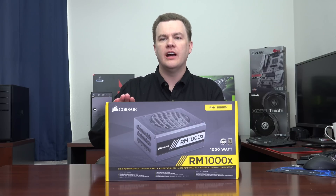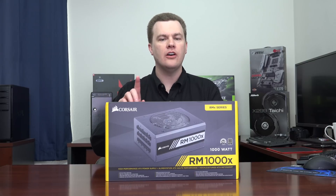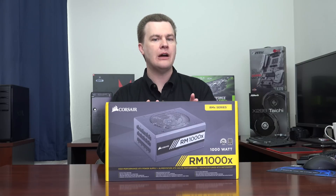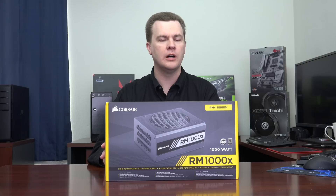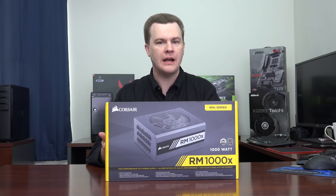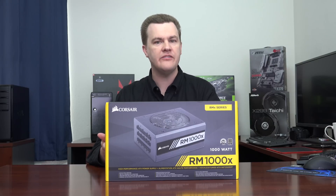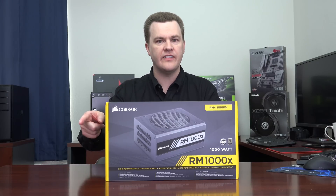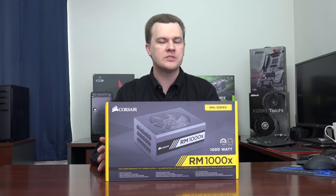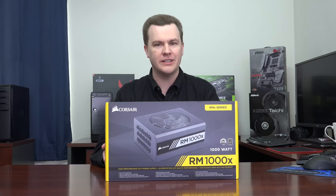Within the RM line, we have the RMX and the RMI. The only difference between them is that the RMI models have Corsair Link software. There's a USB cable that connects the power supply to one of the USB 2 ports on your motherboard, letting you run Corsair Link software for real-time monitoring. They're usually only a few dollars different. But basically they're the same power supply, the same efficiency, the same plugs — the only difference is one has Corsair Link and one doesn't.